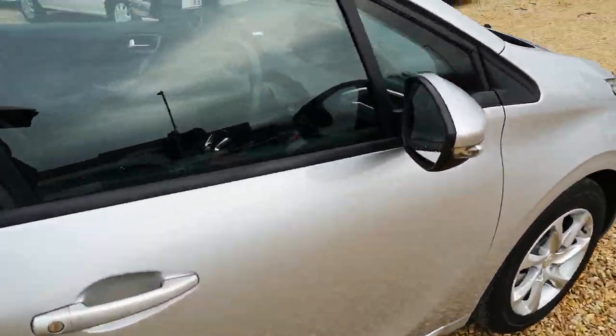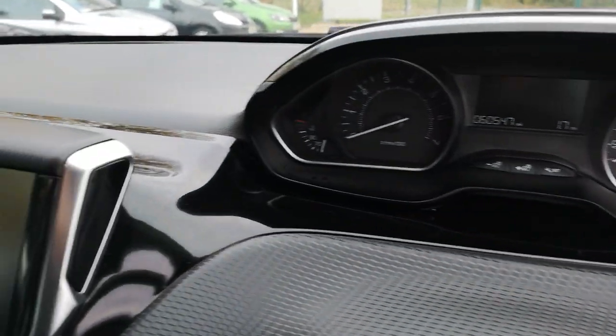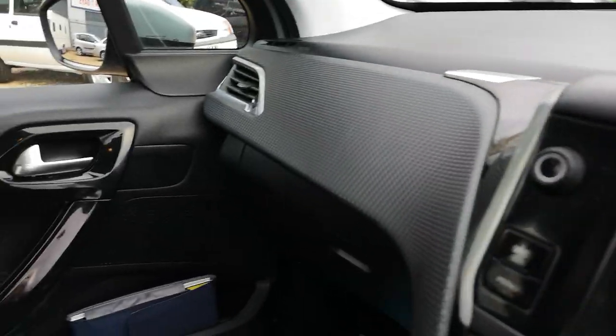I'll just quickly show you inside. As always, all the vehicles come with a fresh full service, 12 months MOT, and 6 months warranty, which is obviously extendable.